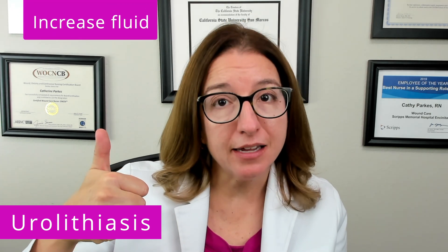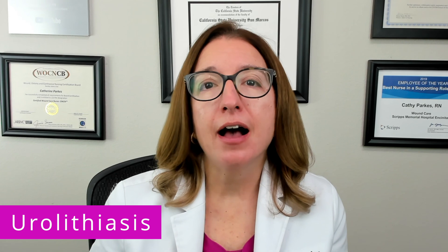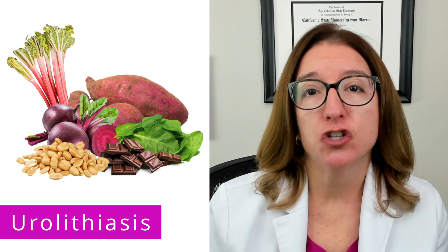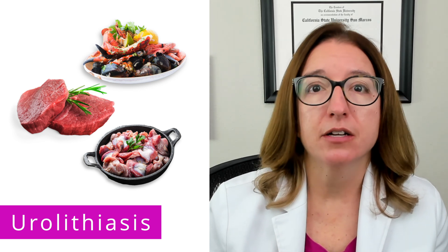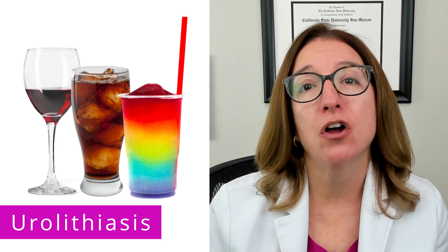Last but not least, let's talk about urolithiasis, which is the presence of stones in the urinary tract. Nephrolithiasis specifically refers to a kidney stone. In terms of nutritional guidance, patients are advised to increase their fluid intake to prevent the formation of stones and decrease their intake of sodium and animal protein. Individuals with calcium oxalate stones, which is most common, should limit their intake of foods high in oxalate, such as peanuts, rhubarb, beets, spinach, sweet potatoes, and chocolate. Individuals with uric acid stones should limit their intake of high-purine foods such as red meat, organ meat, and shellfish. In addition, high-fructose drinks and alcohol should also be avoided.